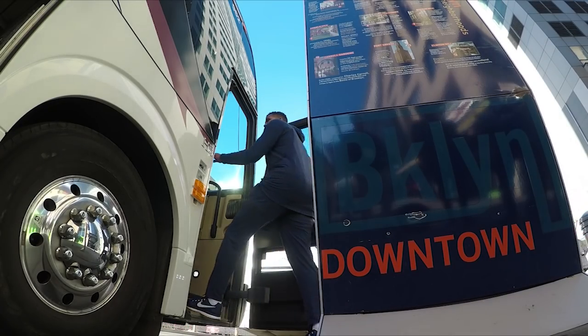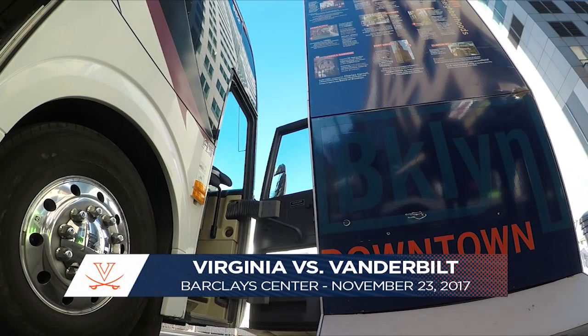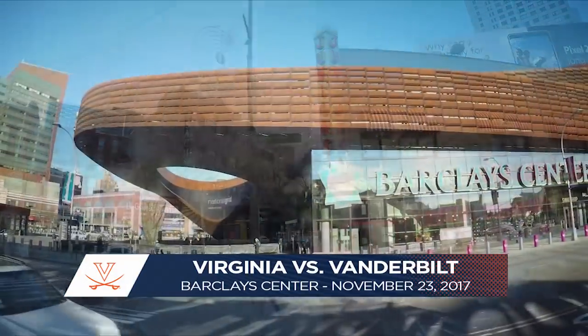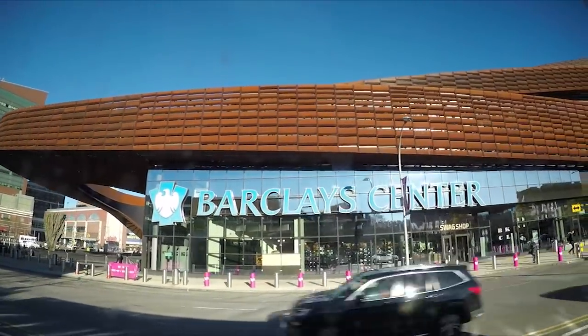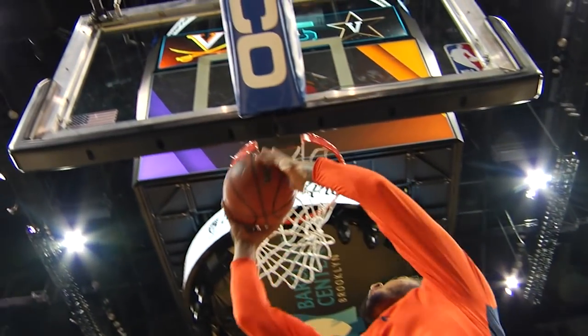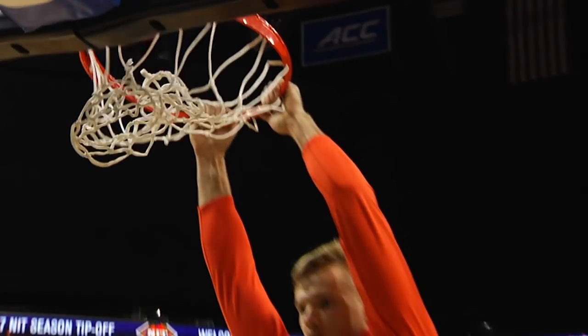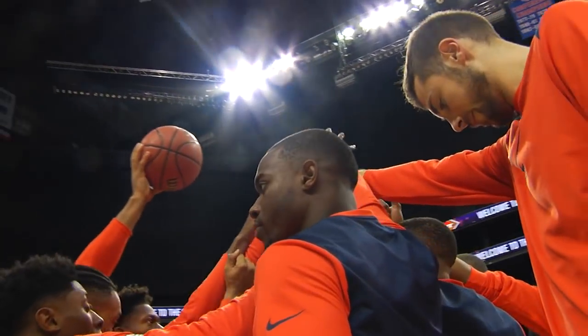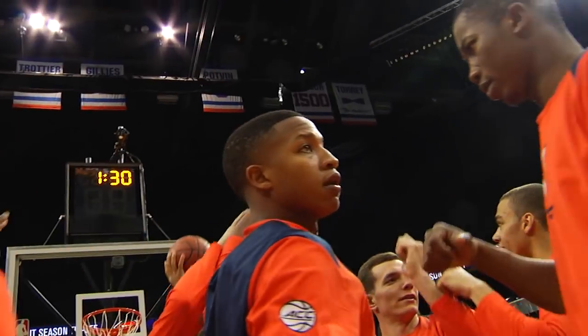From the Barclays Center in Brooklyn, New York, it's the Virginia Cavaliers and the Vanderbilt Commodores in the 2017 NIT Season Tip-Off. The Wahoos' 4-0 start to begin the season, taking on a Commodore team that comes in with a record of 2-2. Regardless of the result today, the Cavaliers are going to face two really good opponents as they continue to get prepared for ACC play.